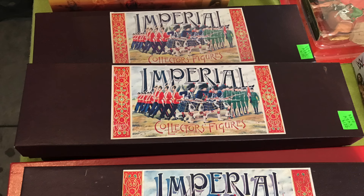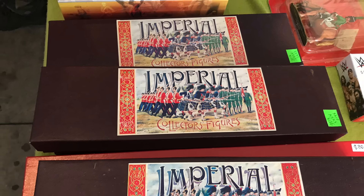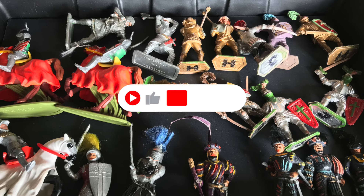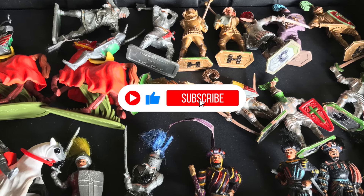So get out to that reenactment event, antique show, whatever it is, and explore. You may find something you've been looking for, like I did. So until next time, keep collecting.